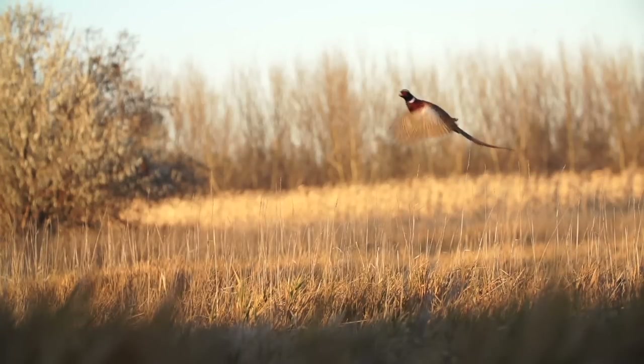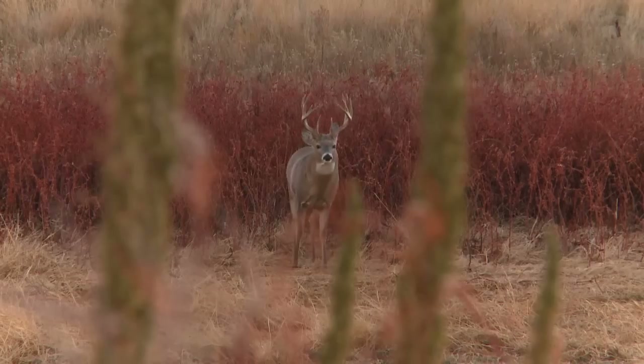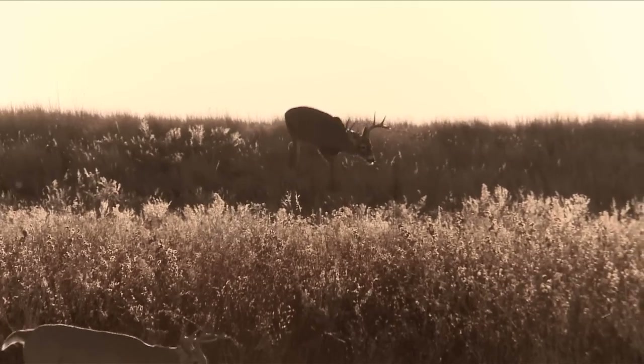South Dakota is basically known as the pheasant capital of the world. But if you've been there pheasant hunting or just passed through, the one thing you may have missed are some absolute giant whitetails. I've been coming to South Dakota for a couple of years now, and we have had incredible luck. They're some of the biggest whitetails around the country, and where we're hunting, well, it's absolutely unbelievable.